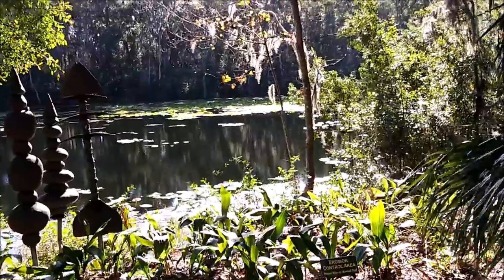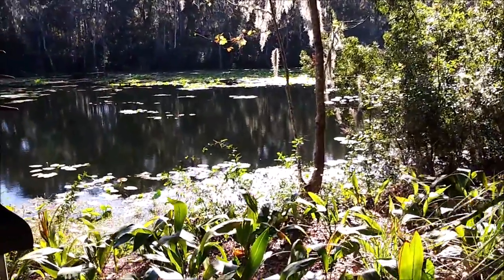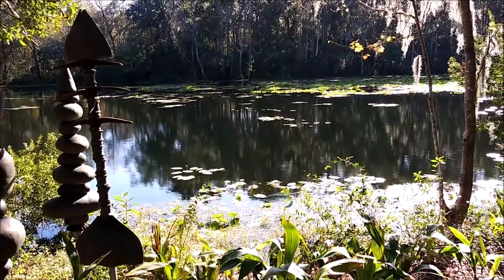I'm out for a walk. I'm out here at the Arboretum in Jacksonville, Florida. I've been out here before — I'll post some links to the other videos that I've done.